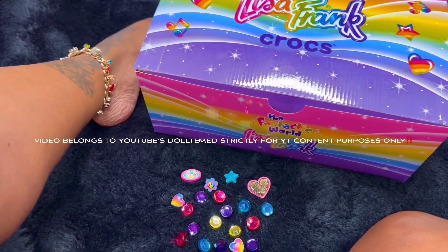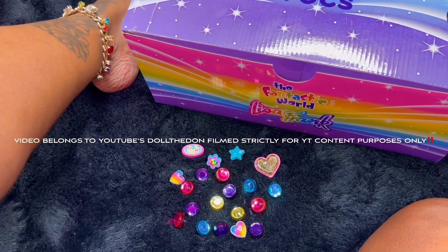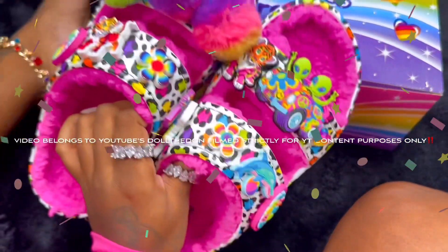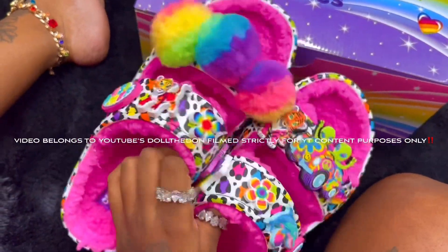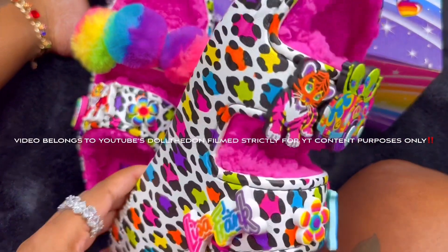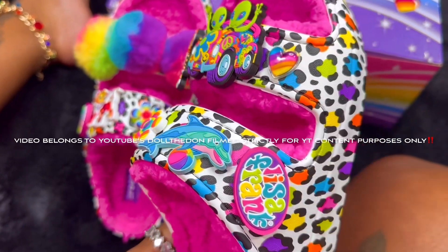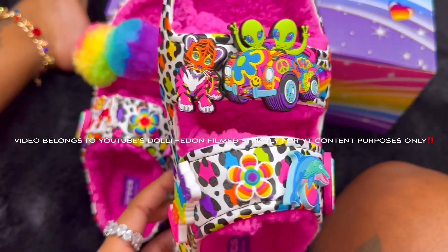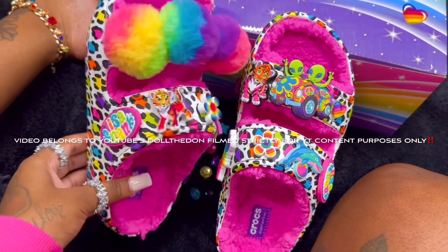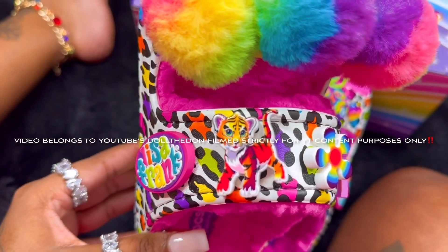Okay y'all — Croc Dotty, aka bae, put the jibbitz in for me. Are y'all ready for the reveal? This is how you spice a shoe up — yes, yes, yes! Look how cute that is! Slow-mo for you — so freaking cute, so pretty. That's my favorite one.